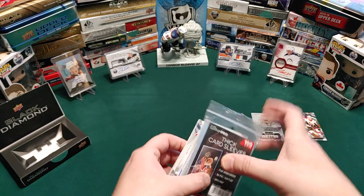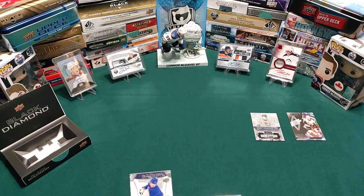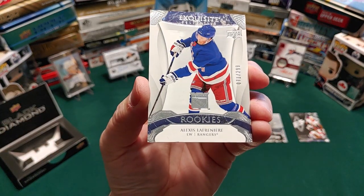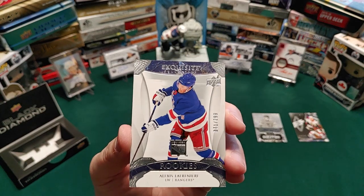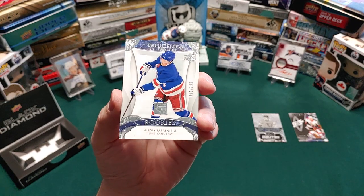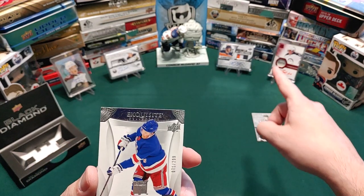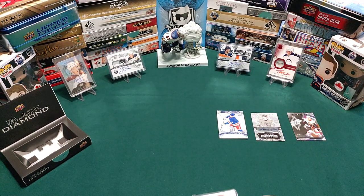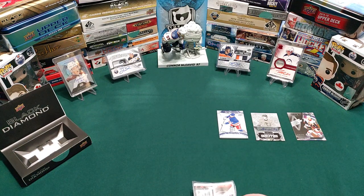Our exquisite card — no way, it's not a patch, it's not an auto — but we got an Exquisite Rookies of Alexis Lafreniere, numbered 71 out of 299. I was hoping we'd get an Alexis. It's not the Alexis we wanted — obviously we want something with a patch and auto — but I'll take this any day of the week. A beautiful card. I think last year's Black Diamond, the 19-20, I got the Jack Hughes one too, so that's awesome.